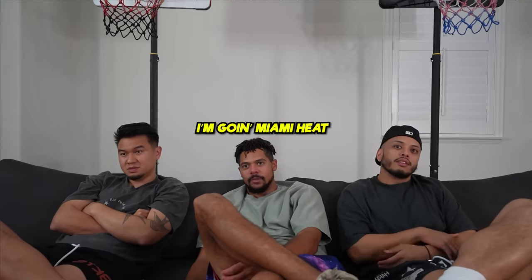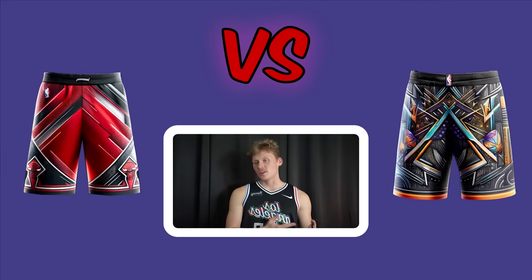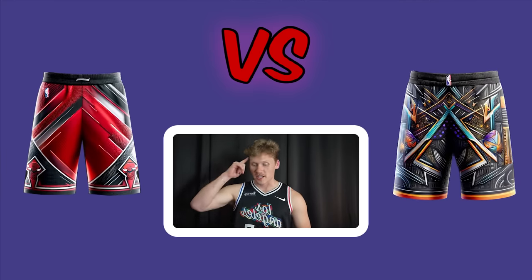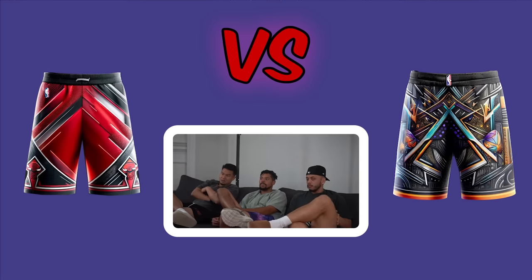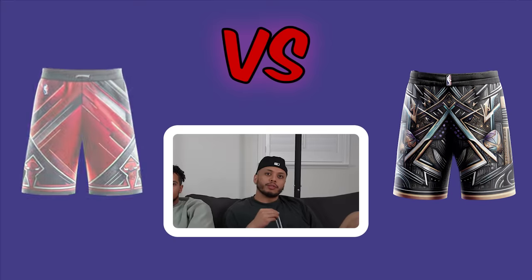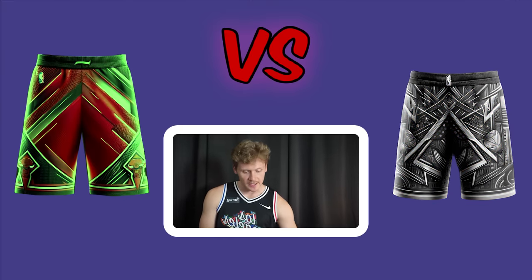Miami Heat shorts win — everyone votes Heat. Next: NBA All-Star jersey versus Chicago Bulls shorts. One voter thinks combining the All-Star top with the Bulls shorts might be fire. All three end up voting Bulls — a clean sweep that surprises the host.